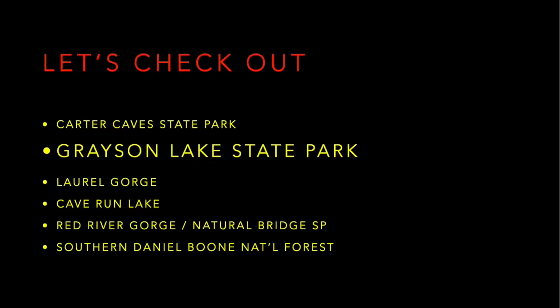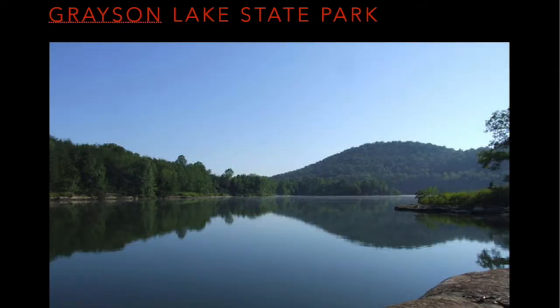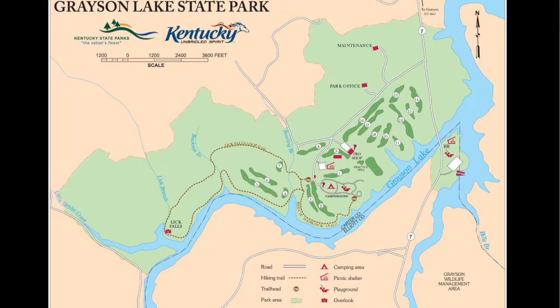Just a little bit past Carter Cave State Park, we have Grayson Lake State Park, which you can also pair with an easy adjunct to Laurel Gorge. Grayson Lake State Park features a beautiful idyllic lake formed in the foothills of Kentucky — almost knob-type foothills. It's relatively calm, doesn't get a lot of wind, and it's a great fishing lake as well as for swimming, canoeing, and kayaking.